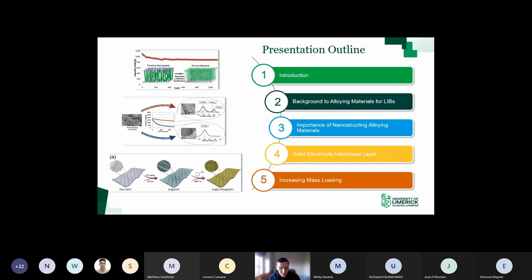To give you an overview of what I'll be talking about: first, a brief background to lithium ion battery technology - what's the conventional technology and why we're looking to alloying materials at the anode. I'll talk about the importance of nanostructuring, the solid electrolyte interface layer and how you stabilize that, and finally how to increase the mass loading of alloying materials, which is key if you want to commercialize the technology.